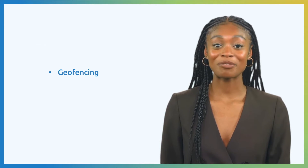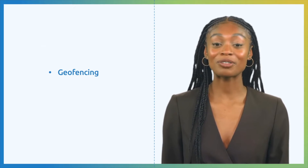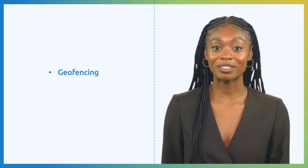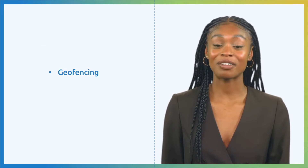Geofencing is like setting up invisible fences around places. It stops drones from going where they shouldn't be, like restricted zones or places where flying is not allowed. By using geofencing, drones follow the rules and stay within certain areas, making sure they don't disrupt airplanes or sensitive places on the ground.